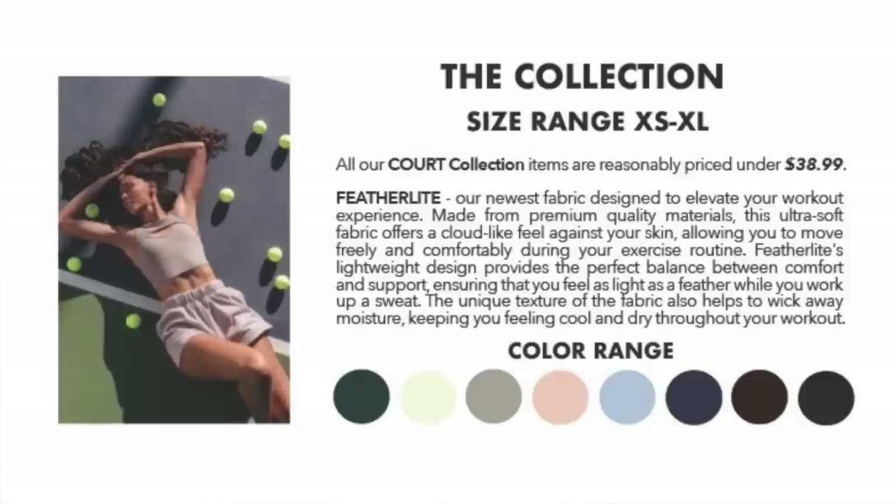We need to take a second to go over this Featherlight material. This is what they wrote down on the brief: our newest fabric designed to elevate your workout experience. Made from premium quality materials, this ultra soft fabric offers a cloud-like feel against your skin, allowing you to move freely and comfortably during your exercise routine. Featherlight's lightweight design provides the perfect balance between comfort and support, ensuring that you feel as light as a feather while you work up a sweat. The unique texture of the fabric also helps to wick away moisture, keeping you feeling cool and dry throughout your workout.